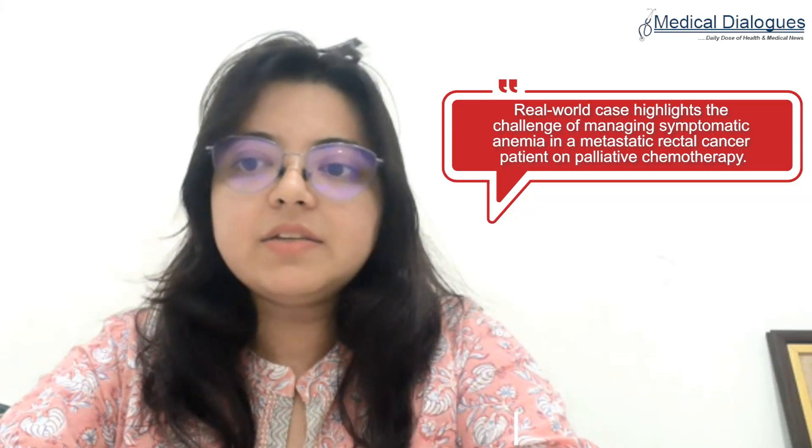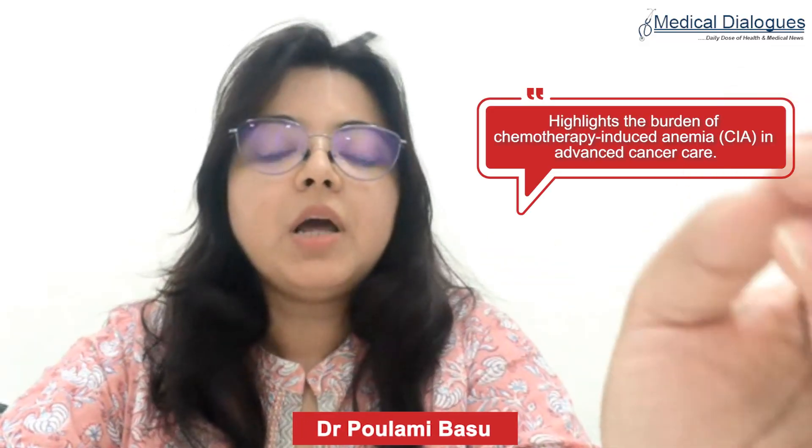Hello everyone, I am Dr. Polomi, Consultant Medical Oncologist at Netaji Subhash Chandra Bose Cancer Hospital, Kolkata. Today we will discuss a real-world case reflecting the everyday challenges we face in oncology: managing symptomatic anemia in a patient with advanced rectal cancer undergoing palliative chemotherapy. This case highlights the burden of chemo-induced anemia in a metastatic setting and demonstrates how timely intervention with darbepoetin alpha can make a meaningful difference — improving not only hemoglobin levels but also quality of life.